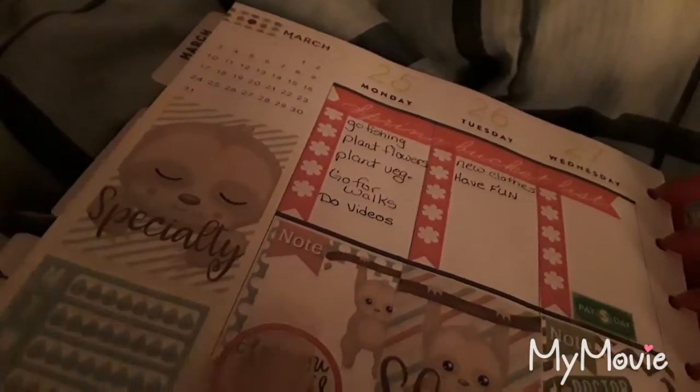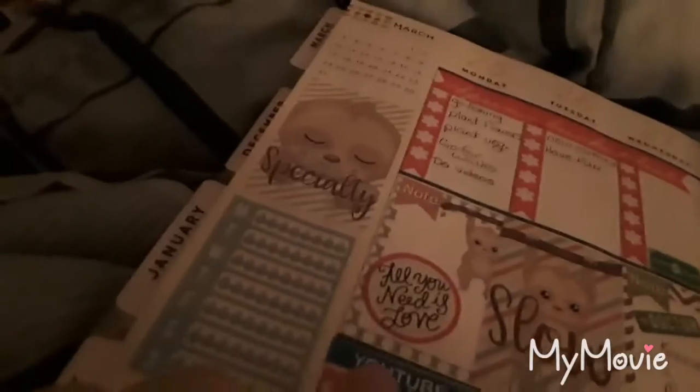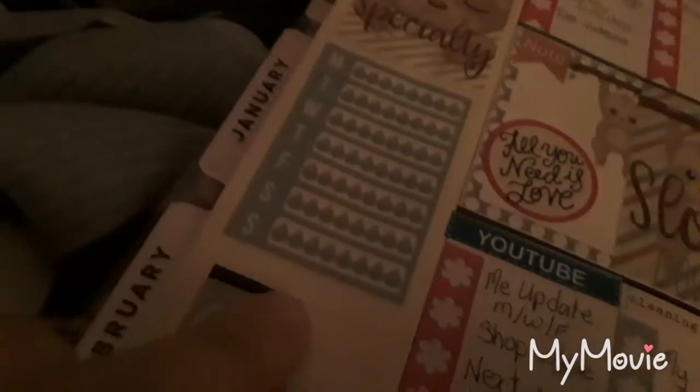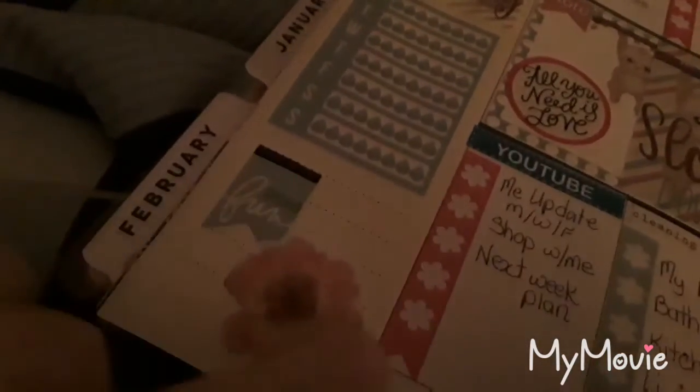Wednesday is payday for me. And it says 'naps are my specialty.' And then my water tracker, and then I just filled up some space there.